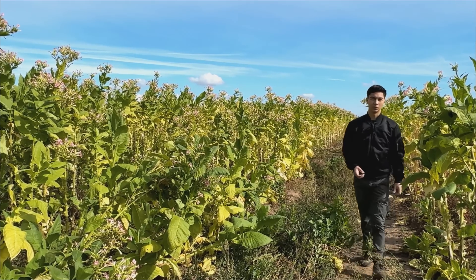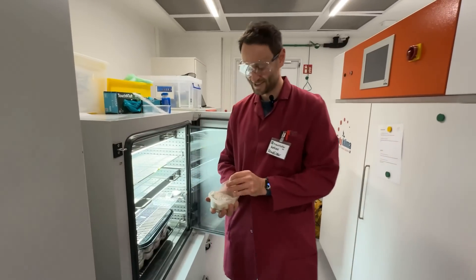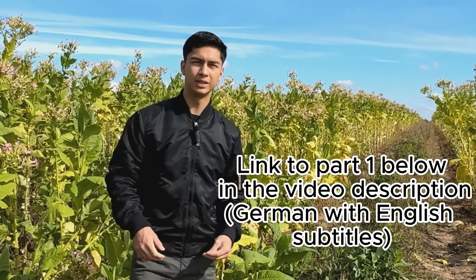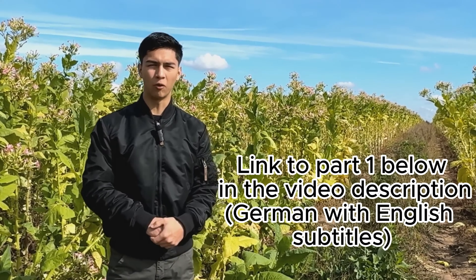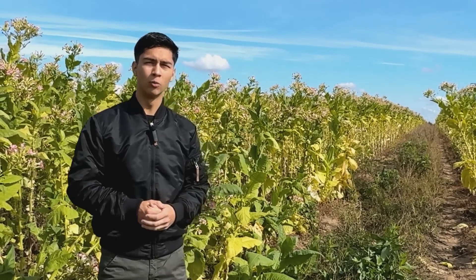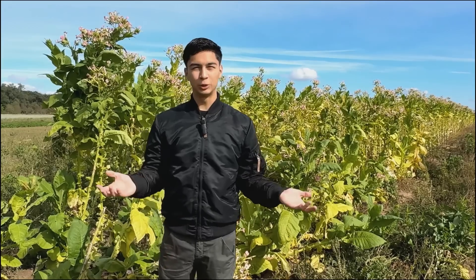Hi, I am Francisco. In part 1 of this video we visited the laboratory of Dr. Anton Windfelder. There we introduced you to the tobacco hornworm, Manduca Sexta, as a fantastic animal model. Now it's about the keeping and breeding of these animals, and we will also show you why the caterpillar, the hornworm, is so suitable as a food animal. Enjoy the video!